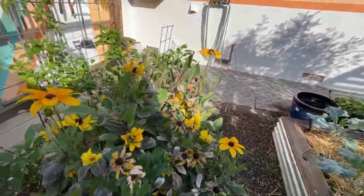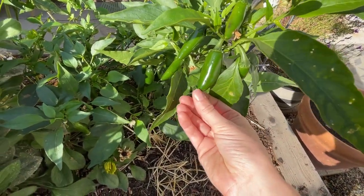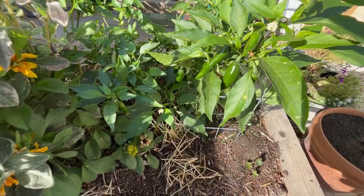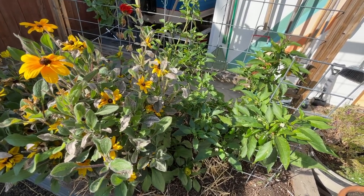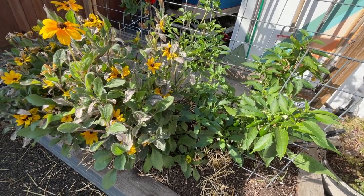We threw jalapeños in there to make them a little bit spicier, but even our jalapeños are not that hot this year, which is kind of interesting. I don't know much about peppers and what makes them hot versus not hot season to season — it's always just a guess for us. But curious if anyone else in the region is experiencing that.